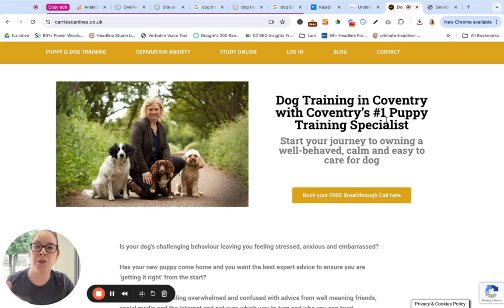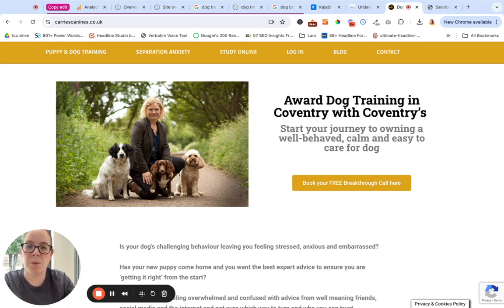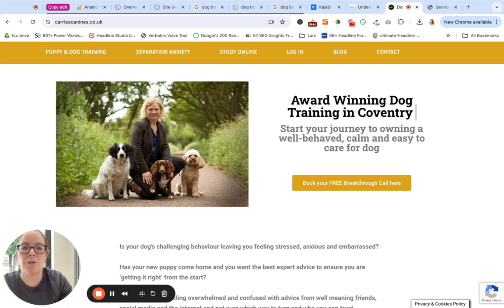What I would suggest is editing this. From the research I've done, you've been rated in the top three of dog trainers in Coventry. So it would be okay for us to strip this out and say — keep that 'number one puppy training specialist' copy for your puppy training page, use it there. And on the homepage I would say 'award winning dog training in Coventry,' something like that. Or 'dog training in Coventry with award winning dog trainer' — you can play around with that. But remove that conflict between dog and puppy on your homepage where you're attracting different kinds of people.